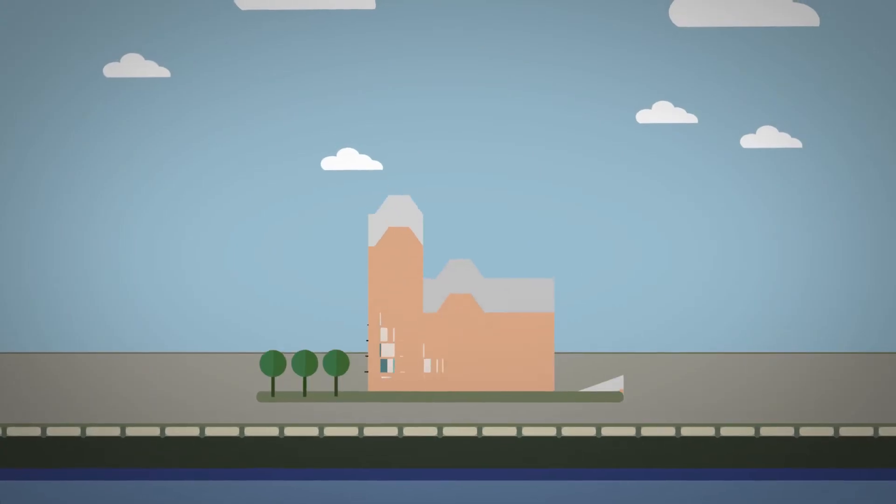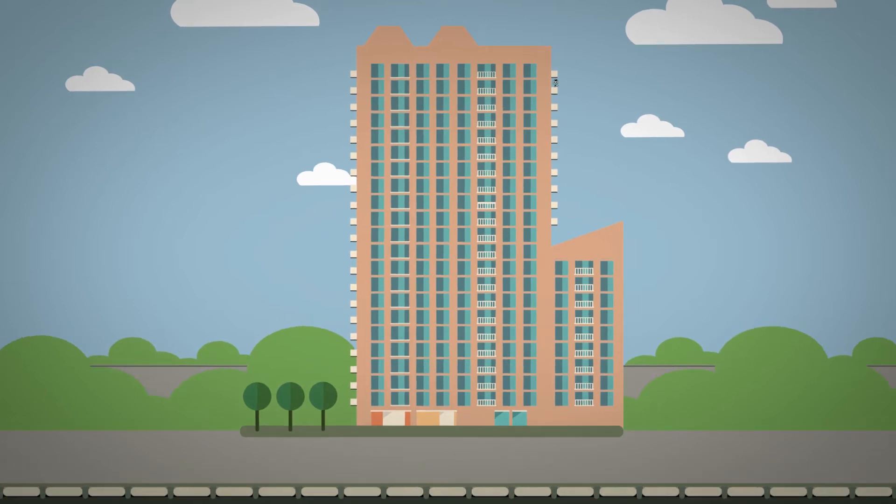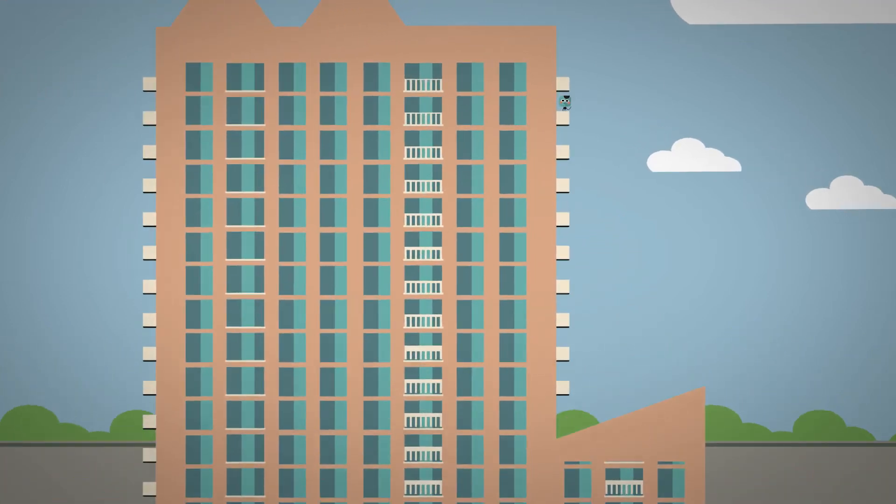Ryze is the first building of this fantastic new development, Lock 17. 21 stories tall. Don't look down — it's high at the top, but the views are amazing.